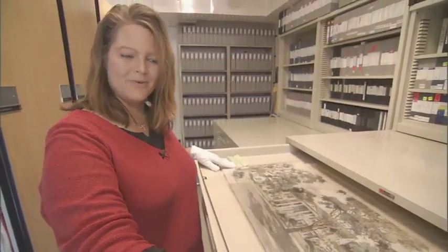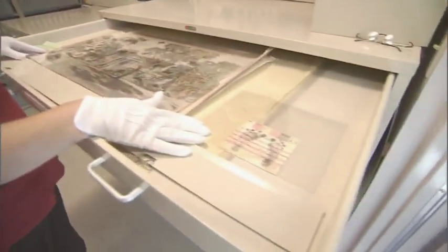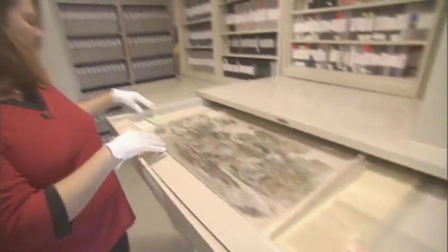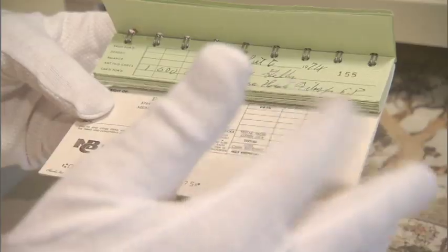We also have Lisa Marie's footprints from when she was born on February 1, 1968, at Baptist Hospital. And here we have Elvis's personal checkbook. And for those of you who don't know, this is Elvis's handwriting.